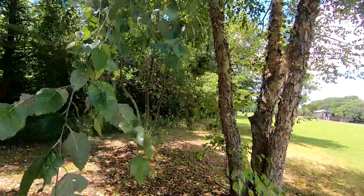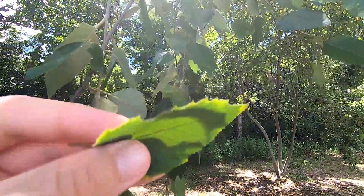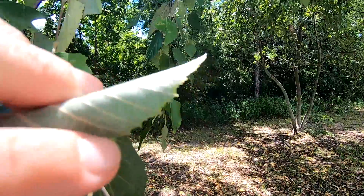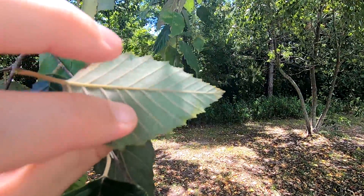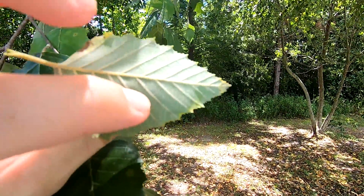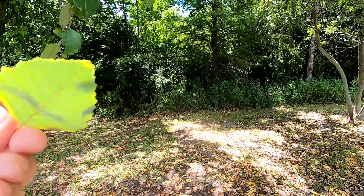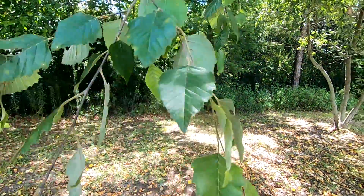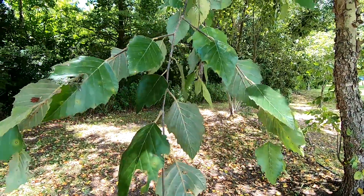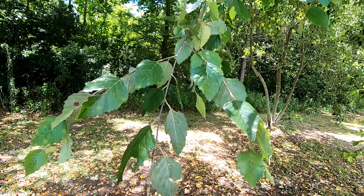The leaves are pretty nondescript, almost like a poplar — somewhat serrated edges, and they've got some fine hairs on the underside. And if you remember from our sycamore video, these are called trichomes. They're essentially little hairs on the underside of the leaf, and they help slow down the air, keeping the tree from losing too much water too quickly. A really cool evolutionary trait, and super interesting to see on some of these tree species.